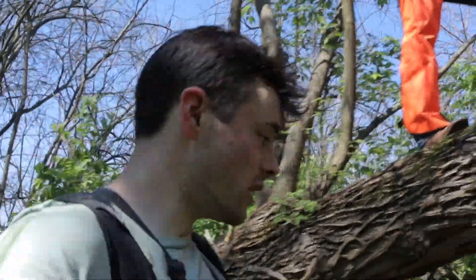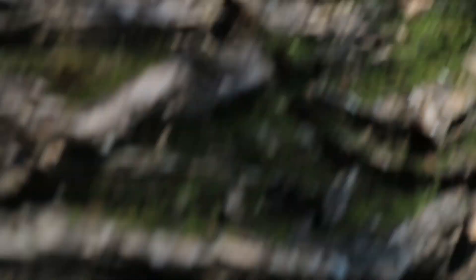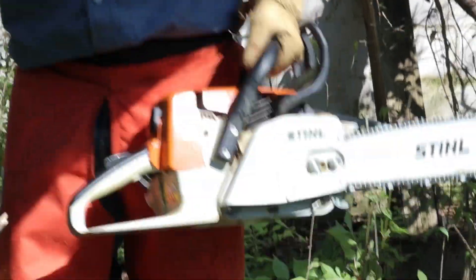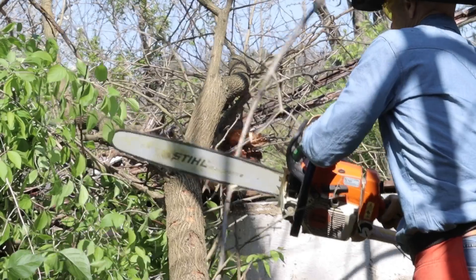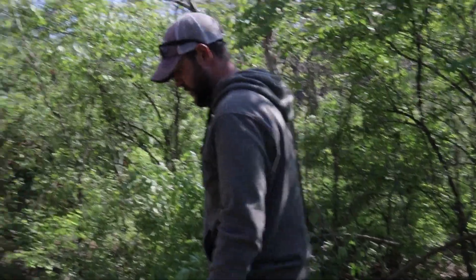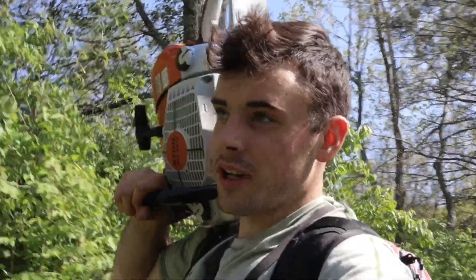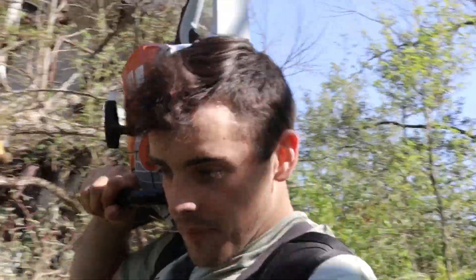Hopefully this will make some beautiful countertops, tables, and whatever else we decide to make out of it once we get it slabbed up. Right now I've got the Stihl 661c saw on my shoulder, hauling it to the tree. We're gonna put it through its paces on this Osage log and see how she does.